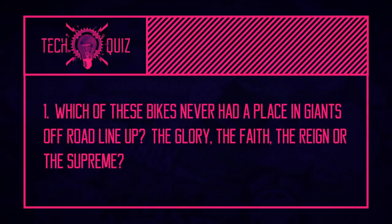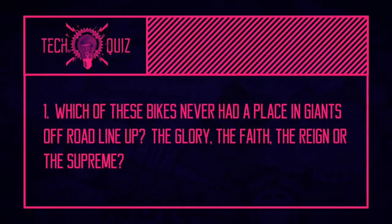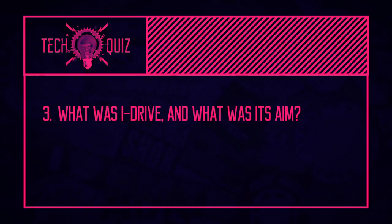Now it's time to test your knowledge in this week's quiz. First question: which of these bikes never had a place in Giant's off-road lineup — the Glory, the Faith, the Reign, or the Supreme? Second question: what does POC stand for? And the last question: what was iDrive, and what was the aim of the system? Tune in later to find out the answers.